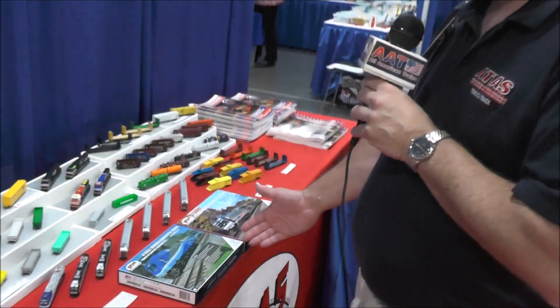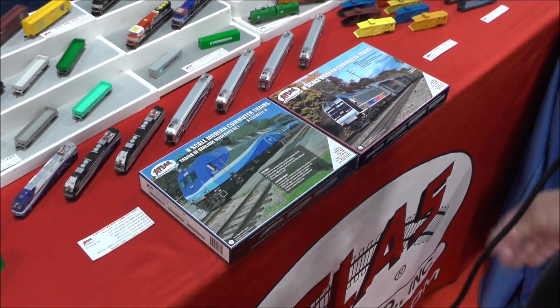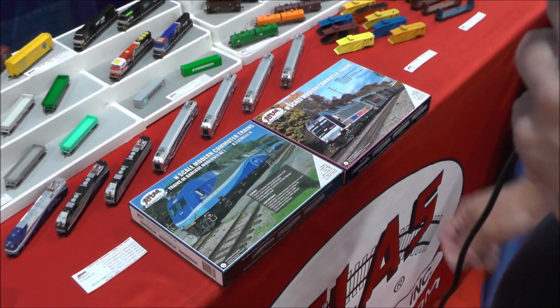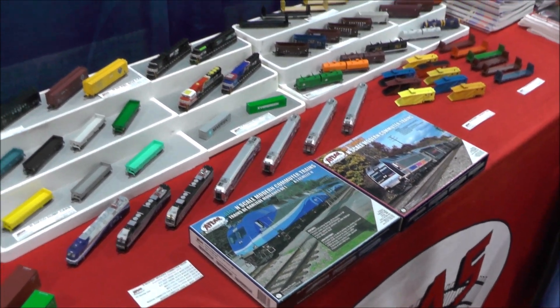Moving on to the N-Scale line, we have the modern commuter trains in AMT, which is the Montreal commuter rail line, and NJ Transit. These will be loading into a container this week, so they should be arriving in mid-August.